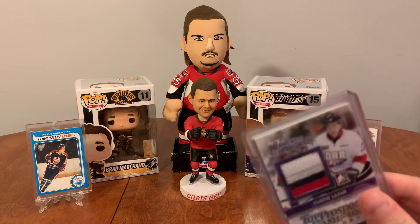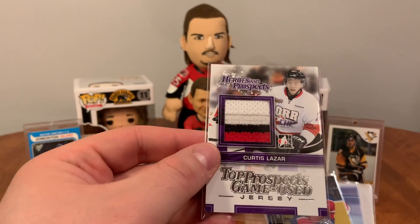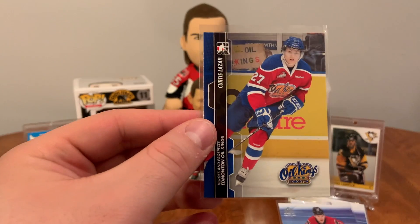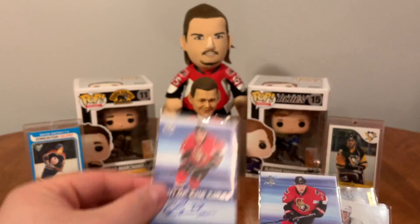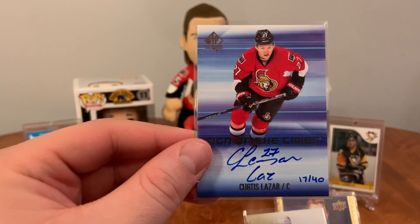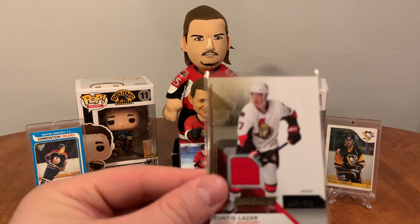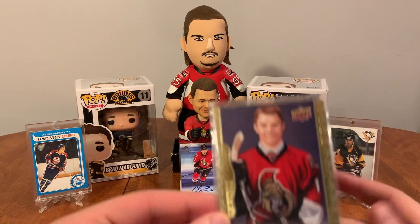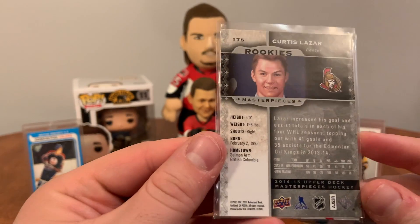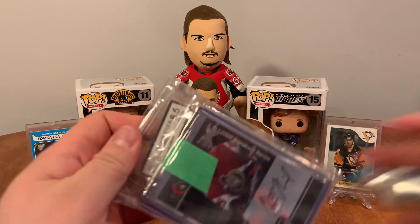I've got some Lazar pieces here. We have a Curtis Lazar Heroes and Prospects three-color patch — really nice — and an Oil Kings card. Sign of the Times inscribed, numbered 17 of 40 — a really cool piece, really happy to get that. We've also got the Curtis Lazar SP Rookies jersey card and a Masterpiece rookie of Curtis Lazar.